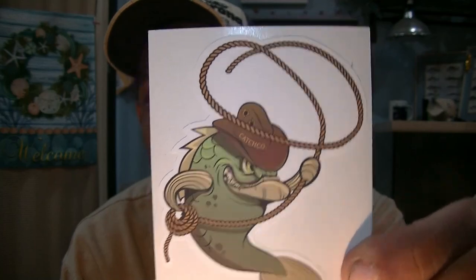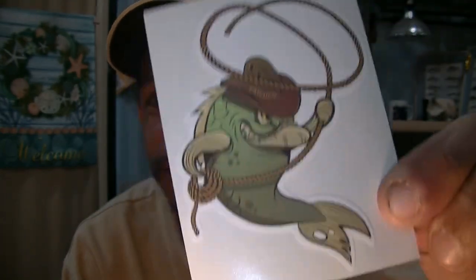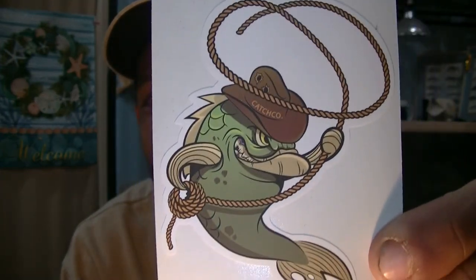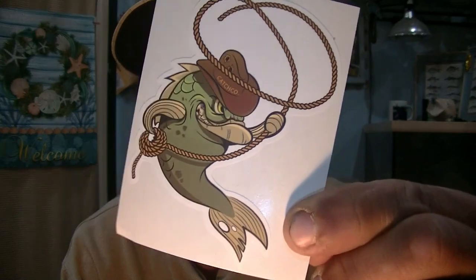Almost forgot — our February MTB decal: Bronco Bustin' Bass. It ain't a Texas tarpon, it's a Bronco Bass. Our sticker from MTB for the month of February. I know that's the most important part and I'm not gonna forget it. Sorry guys — catch you next time.